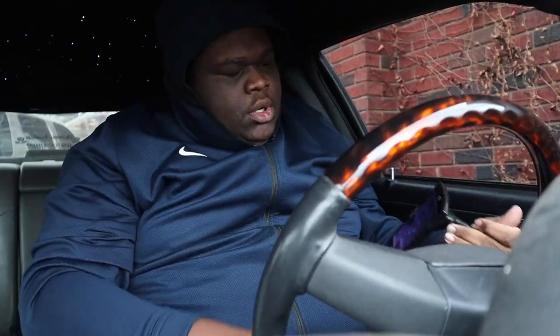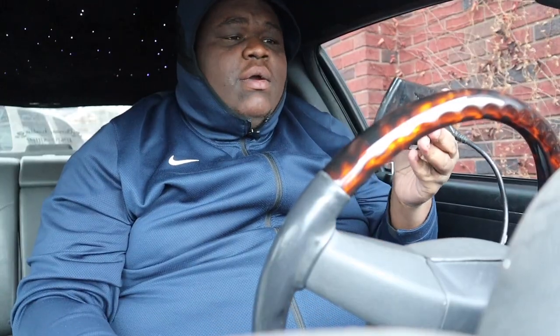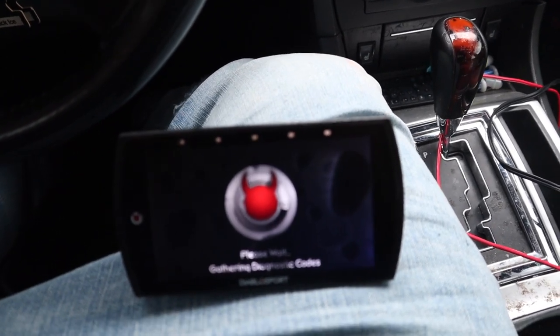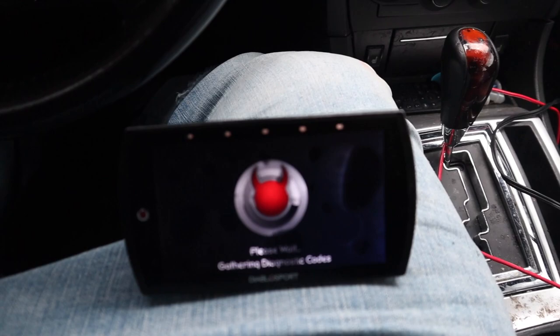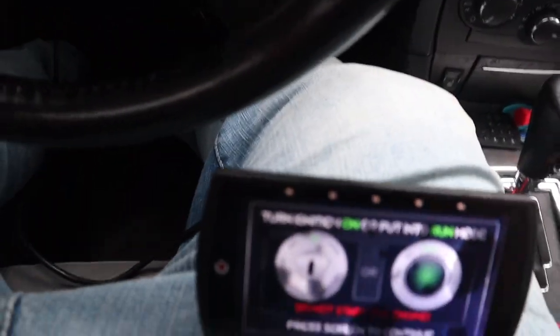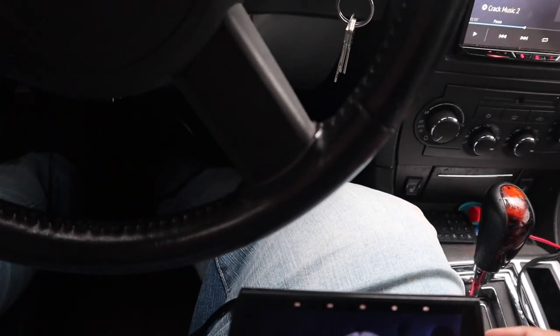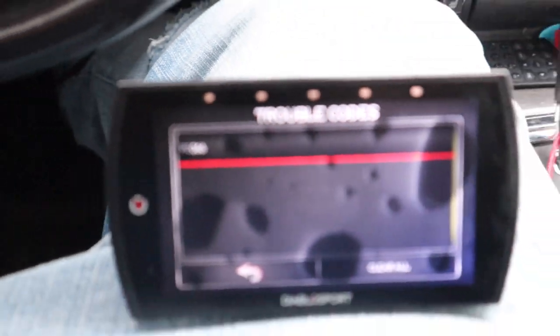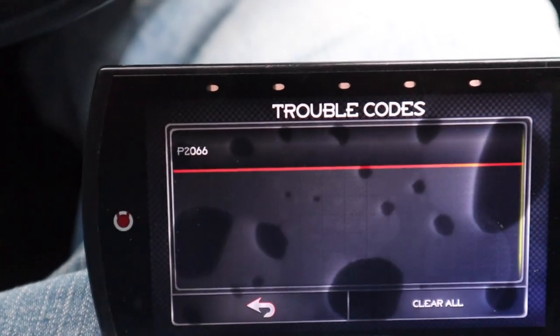We're gonna get this plugged up and find out what this is. I gotta get this video up today. Once you get that plugged up, this is the DiabloSport screen. It's taking a long time to cut on - okay, it's cutting on. Let's navigate the screen. I think I accidentally clicked something. We do gotta have the car on for this. Let's go to diagnostic codes - we got one code. The code is P2006.